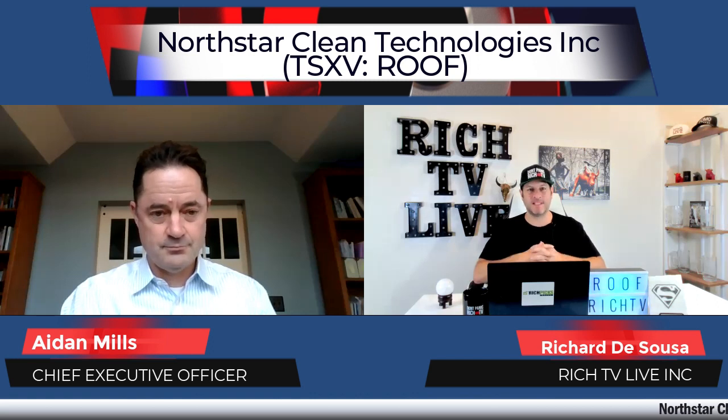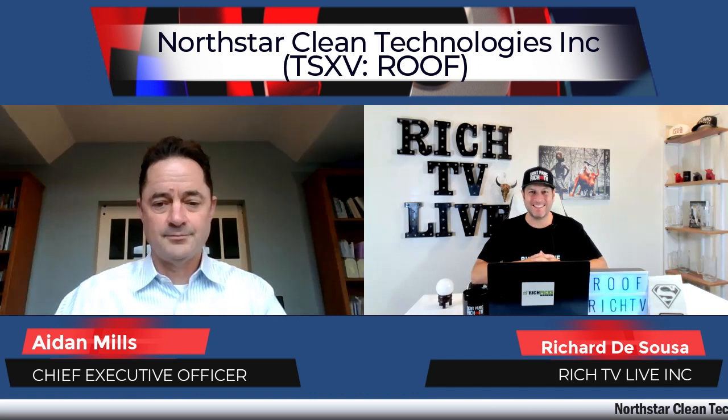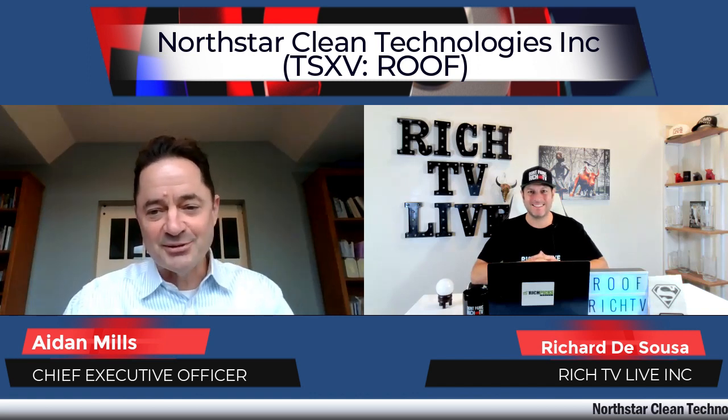Hi, how are you doing today? I'm your host Rich, here on behalf of Rich TV Live with our very special guest Aidan Mills, the CEO of Northstar Clean Technologies. How are you doing today, Aidan? Great, Rich. How are you? I'm doing fantastic. Very excited to learn more about your company today, symbol ROOF, R-O-O-F.